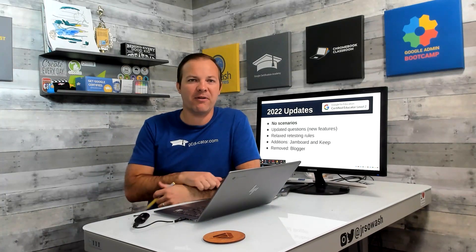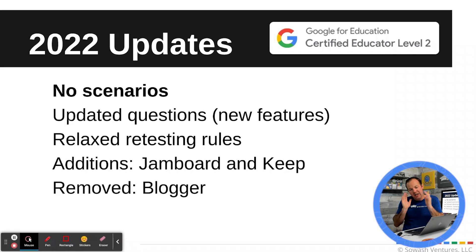The multiple choice questions have been updated and are much more accurate, which I think is a good thing. I'm a little disappointed — I did like the scenarios, I thought that was a very unique testing experience. Because it is now multiple choice, Google did go in and add lots of new questions, so past experience with the Level 2 test is very different.